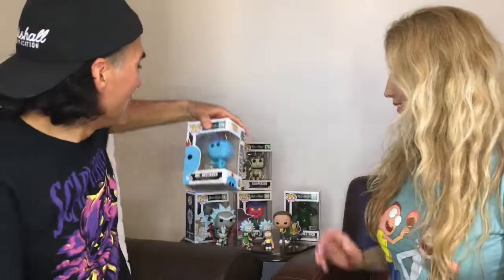Here's Mr. Meeseeks — a pretty blue pop with simple detail. That's what he looks like from the show. Should we continue? We have other stuff in the box. Yeah, why not?